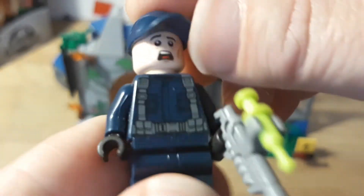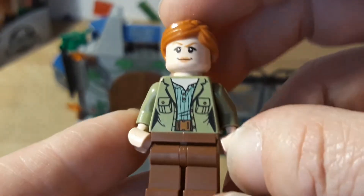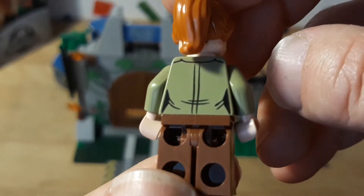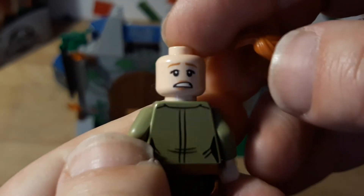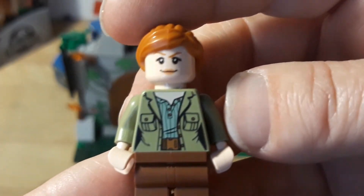He only has the one face — scared. I think I would be too. And then there's her — I forgot what her name is. I like the movies but I just don't remember the names. She has two faces also: a scared, worried face and an 'everything's gonna be okay' face, like 'we're good.'